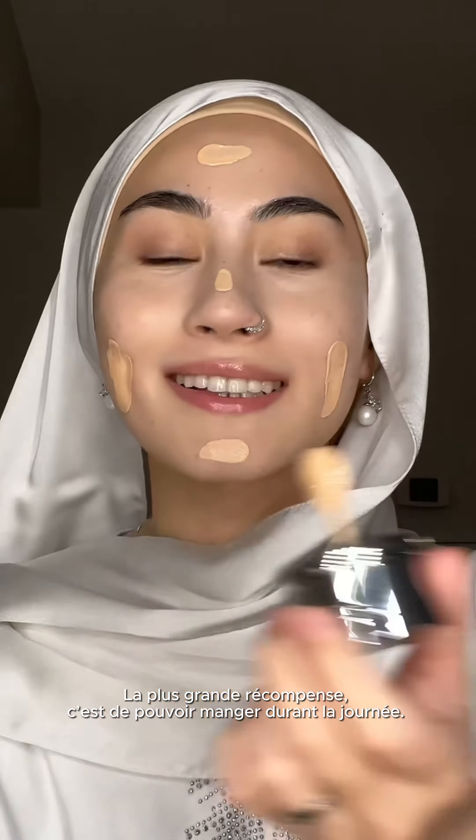Foundation time. The biggest reward is eating during the day — that's definitely something I take so much for granted when it's not Ramadan.